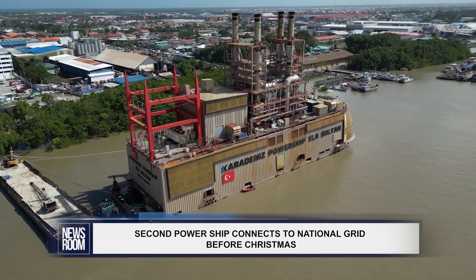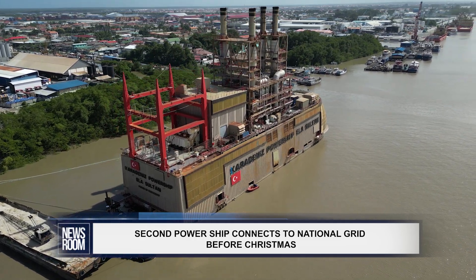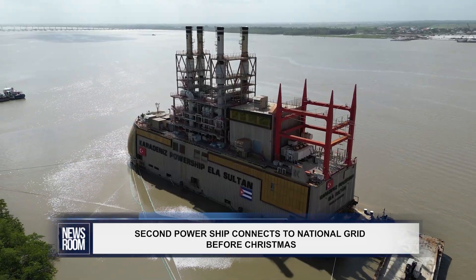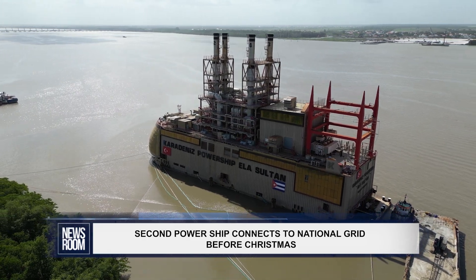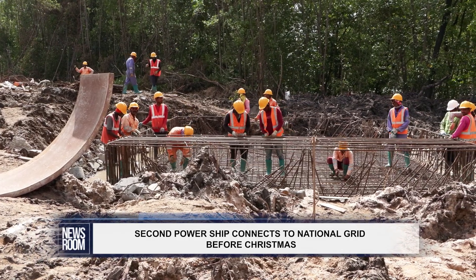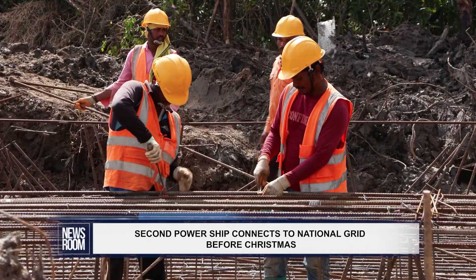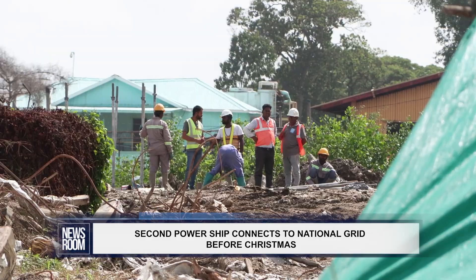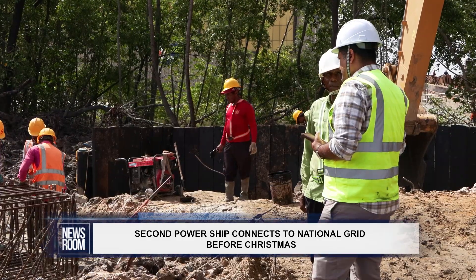Here we are at the sugar terminal at Romvelt where the power ship, as you can see, is stationed just outside in the waters there behind the trees. It will connect to this structure that is now being constructed here. They're finishing up the foundation — they poured concrete and are putting up the structures, which will go up very shortly.